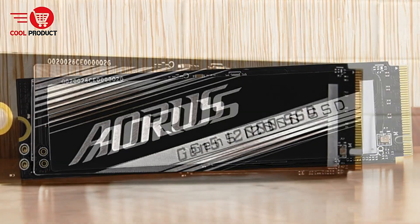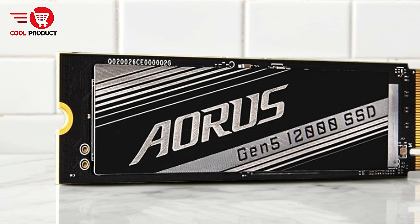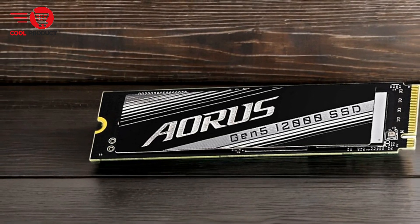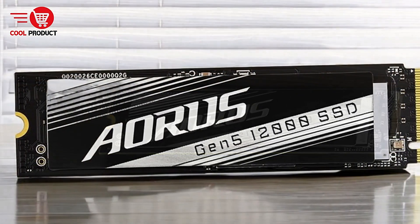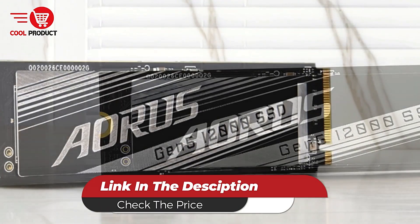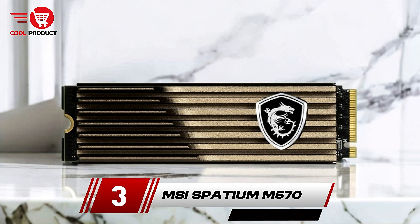The Gigabyte Ares Gen 5 NVMe M.2 SSD is a powerhouse designed for those who demand the absolute best in storage performance. With record-breaking read and write speeds, 2TB capacity, and cutting-edge NAND technology, this SSD is perfect for gamers, content creators, and professionals seeking a no-compromise solution. Taking the third spot is the MSI Spatium M570 Gen 5 NVMe M.2 SSD.